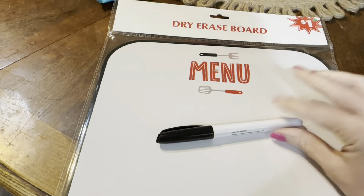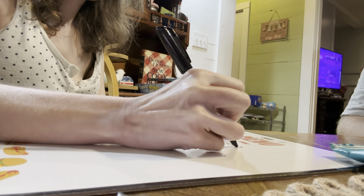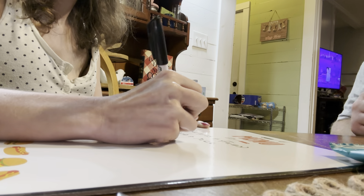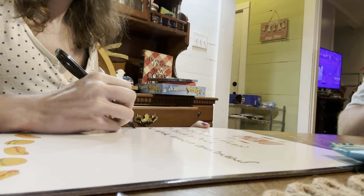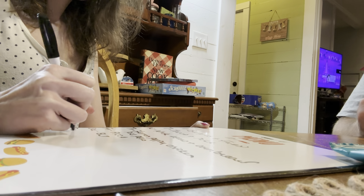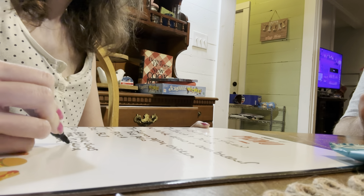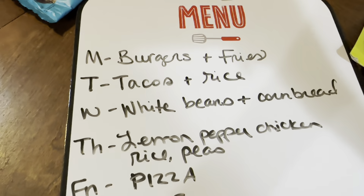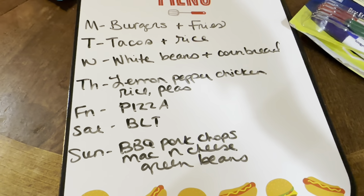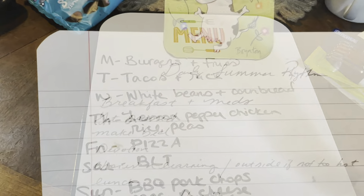Mom hack number four is to get yourself a menu board. My husband got one at Dollar General for $1 — just plan out your meals for the week. For lunches, I'm keeping it super simple: they can have a sandwich, chips, and fruit, or pick up a free school meal since the school is providing those this summer. For dinners this week we've got: burgers and fries, tacos and rice, white beans and cornbread, lemon pepper chicken with rice and peas, pizza, BLTs, and barbecue pork chops with mac and cheese and green beans. Having food planned out is just a huge mom hack because food will drive you insane.